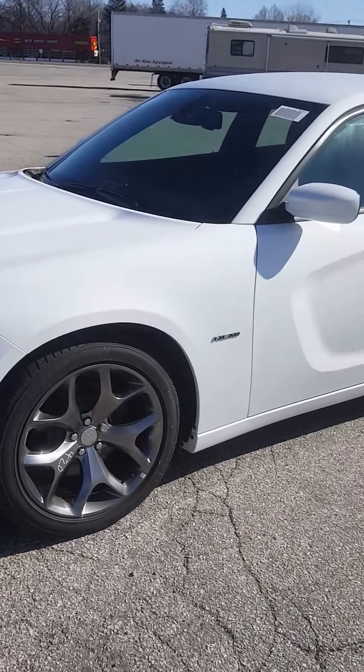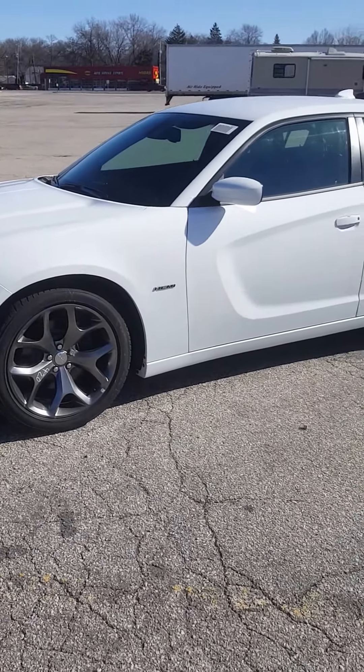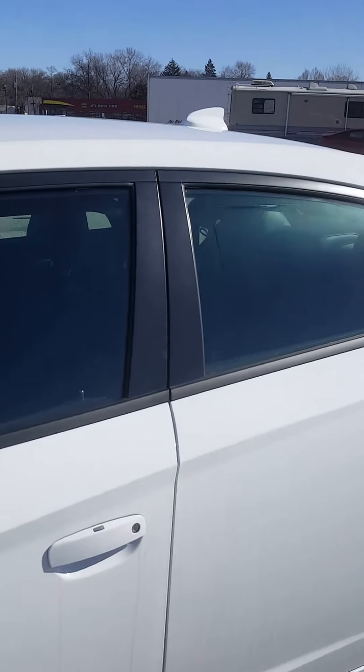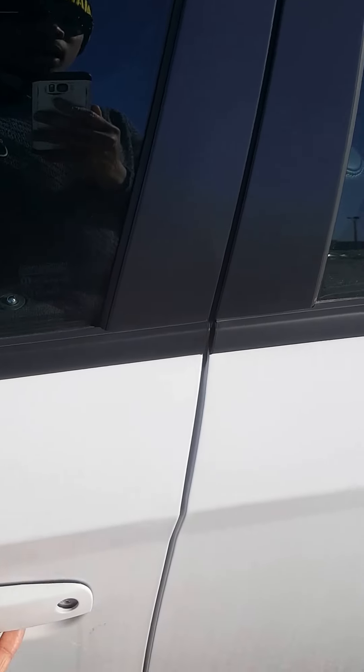The giddy-up should get you to about 0 to 60 in about 4.9 seconds, just like on your Durango if I'm remembering correctly. This particular one is standard with push to start, so you do have the keyless enter and go — never have to take the key out of your pocket to get in and out of the car.